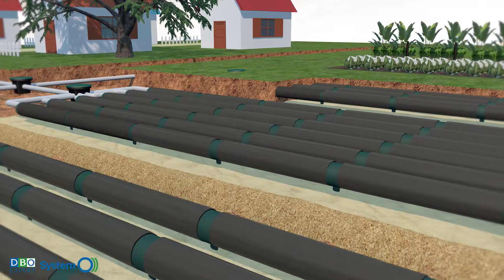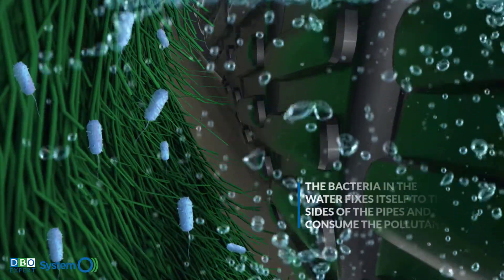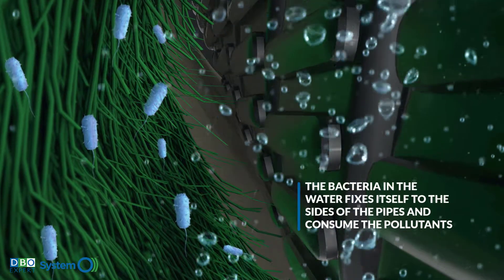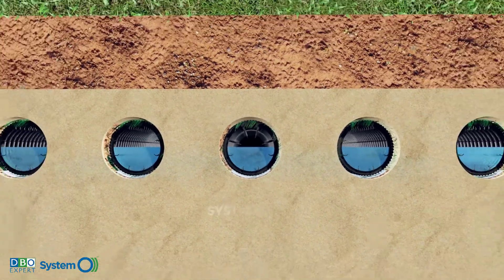When wastewater flows into advanced enviroseptic pipes, the bacteria in the water attach themselves to the sides of the pipe and consume the pollutants in the water. This treatment is by biological process. A system sand bed completes the treatment.